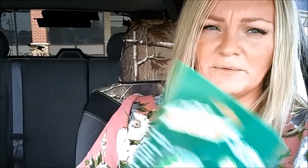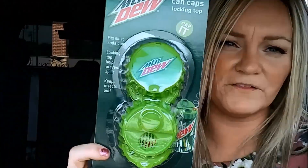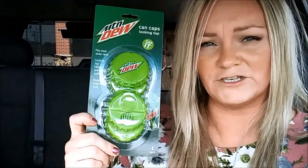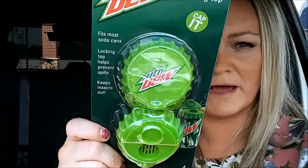I did see some people finding these — they're like can caps that go on your cans of pop so bees and stuff can't fly in. I found a four-pack; they also have a two-pack, so look for the four-pack to get more bang for your buck. I actually had a two-pack in my cart and switched to the four-pack. They had Mountain Dew ones and Pepsi Cola ones — I grabbed the Mountain Dew ones.